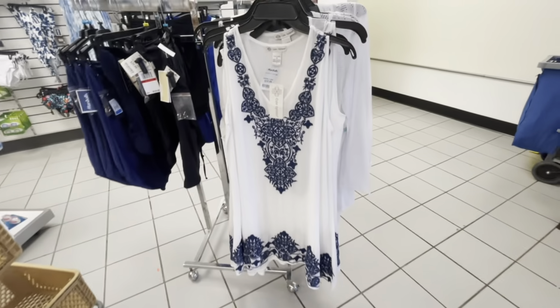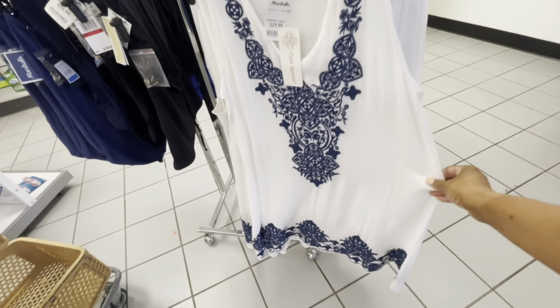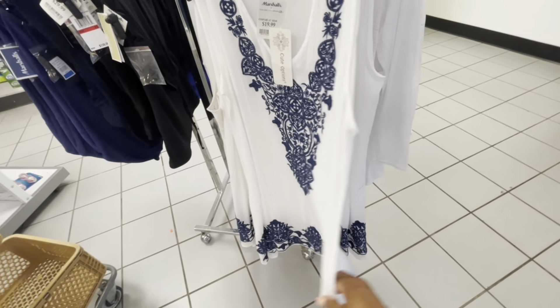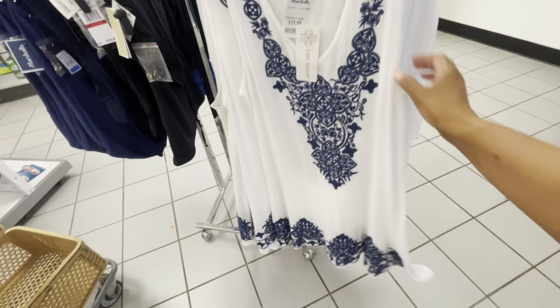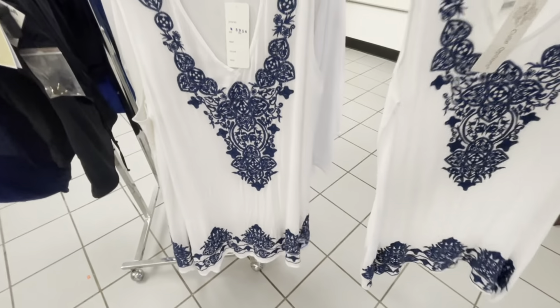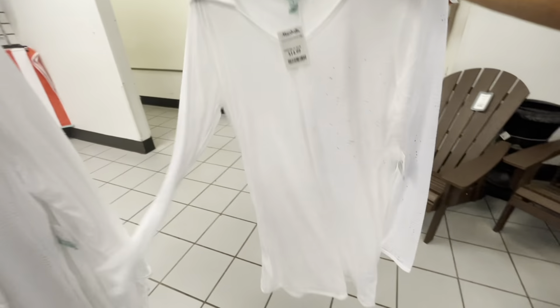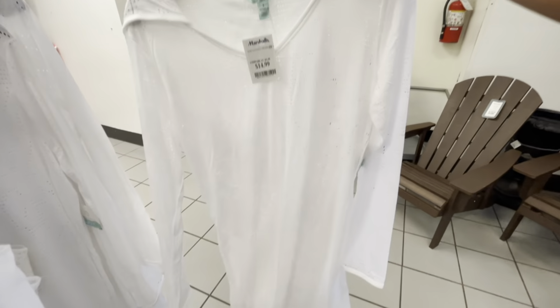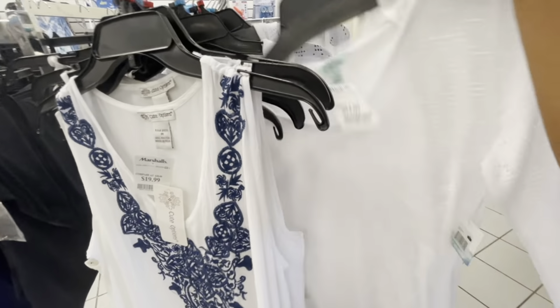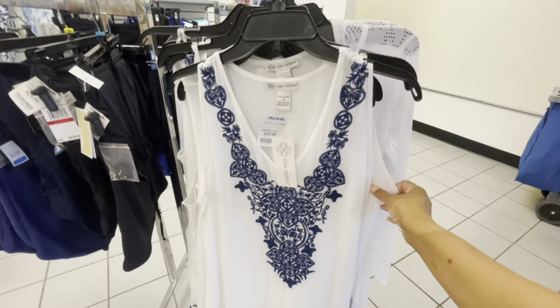Hey guys, welcome back to my channel! I'm here in Marshall's Home Goods. The first thing I see when I walk in is this nice little dress you can wear on the beach or pretty much anywhere. They have a lot of bathing suits and cover-ups. This one right here is a beach cover-up for $14.99, and it has a hood. This blue one right here is $19.99.